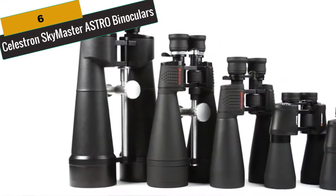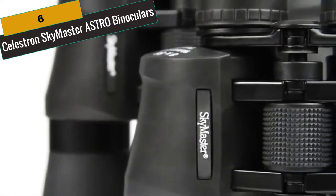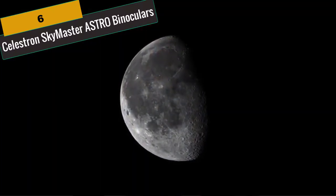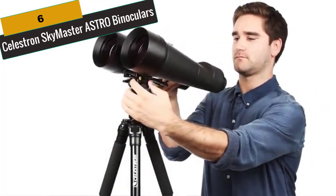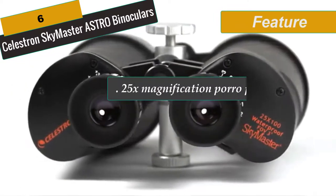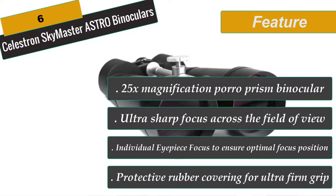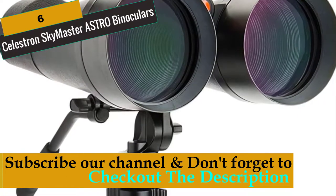At Number 6 is Celestron SkyMaster Astro Binoculars. Celestron's SkyMaster large aperture binoculars are a phenomenal value, ideal for astronomical viewing or terrestrial use over long distances. They feature high-quality Bak-4 prisms and multi-coated optics for enhanced contrast. The 25x magnification Porro prism model has a giant 100mm objective lens for maximum brightness in low-light and long-range conditions, ultra-sharp focus, individual eyepiece focus, multi-coated optics, protective rubber covering, integrated tripod adapter, long eye relief for eyeglass wearers, and a deluxe padded carrying case.